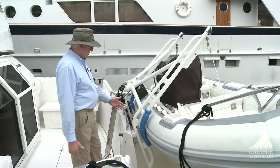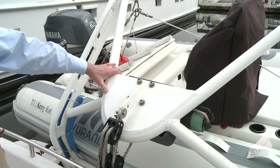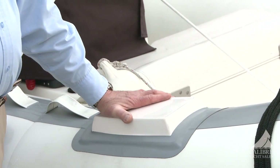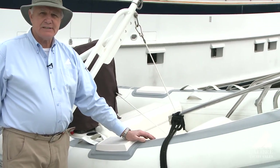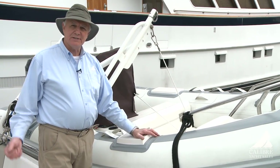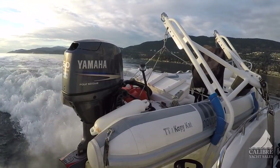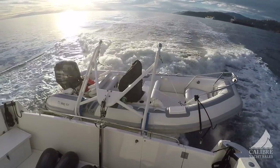Off the swim grid, notice this davit system which carries your dinghy in a horizontal position. Isn't that a beauty — very solidly built, easy to deploy and retrieve. The dinghy has a wonderful sidestep for easy and safe boarding, and on the inside the dinghy has its own fiberglass gas tank with a gas fill right here — very convenient, no portable gas tanks needed. And look at this Nuova Rade package with a 50 horsepower Yamaha outboard — you could even go water skiing behind this baby.